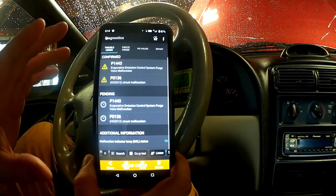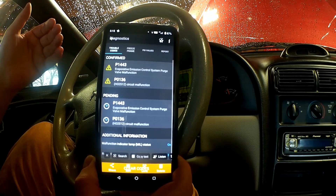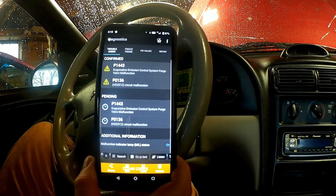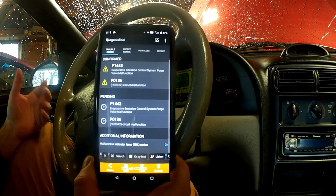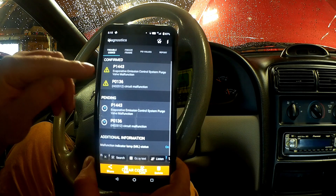We're looking at a screenshot right now of this car. I didn't want to have the engine just sitting here running — I am in a garage with the door open, but I still didn't want the fumes to build up from the exhaust. So I've got a P1443: Evaporative Emission Control System Purge Valve Malfunction.